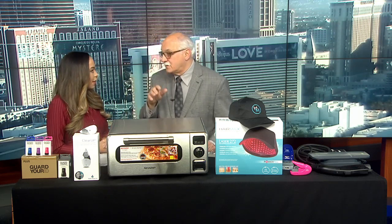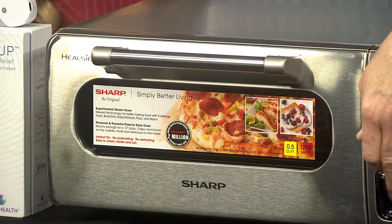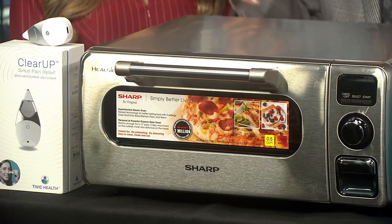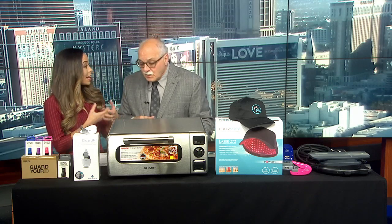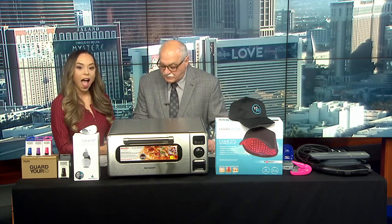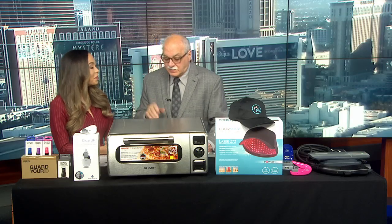Next is the Sharp Superheated Oven. This oven is amazing. A lot of ovens do different things, but this is beyond that. It uses steam — water goes in a little drawer at the bottom. The unit does everything: pizza, convection, and the steam makes the crust crispy. It boils, grills, bakes, reheats, does pizza, warms, and toasts. You don't have to defrost or preheat. It'll take large casserole dishes as well. It's a game changer in cooking — by Sharp.